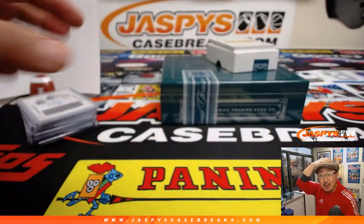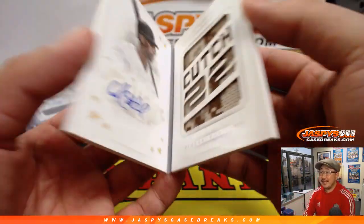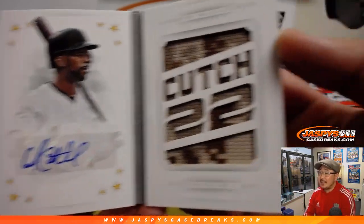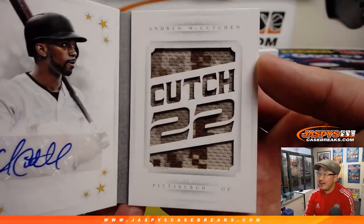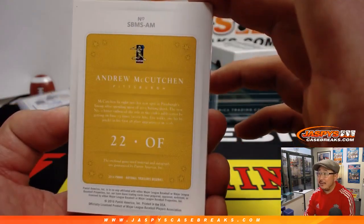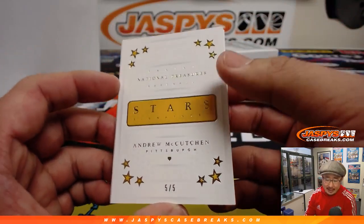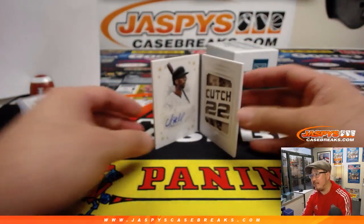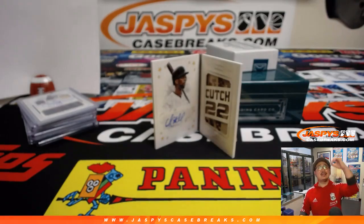We're closing out with another train whistle — out of five. It's Andrew McCutcheon. Nice camo patch in there, Kutch 22. And his autograph. Pirates edition. Five out of five. Thomas Raines with the number five. All aboard the Big Hit Express! Whoop, whoop.